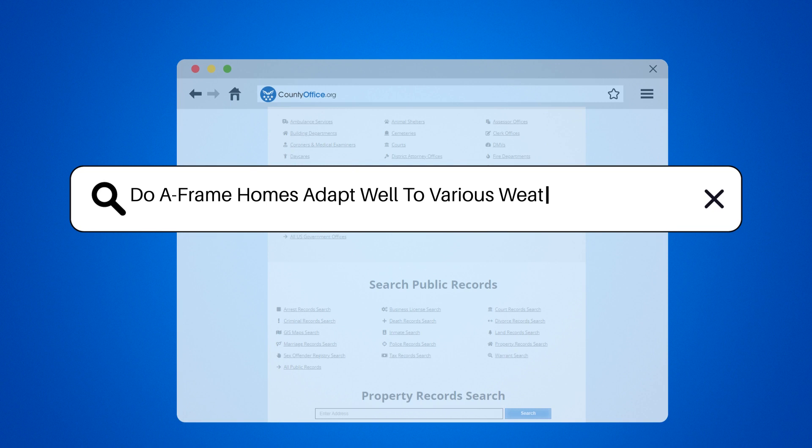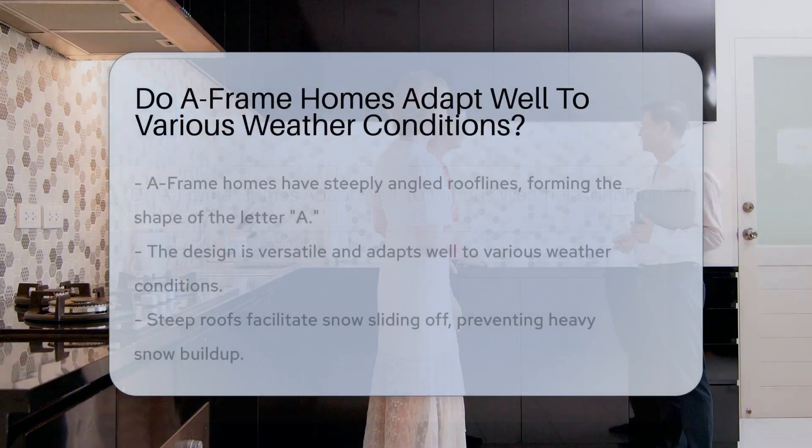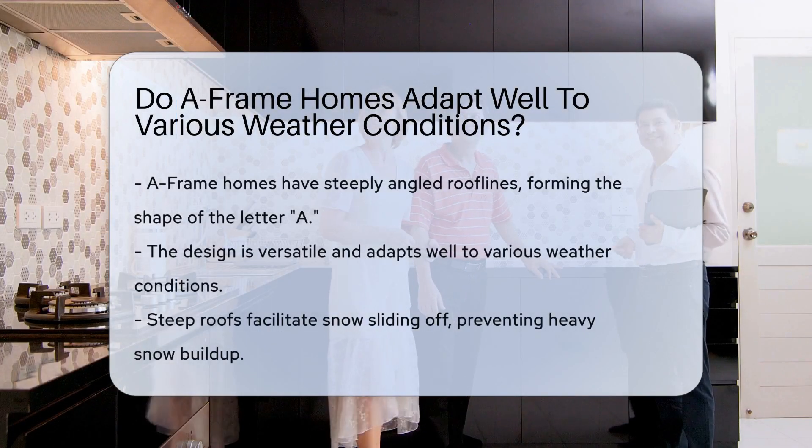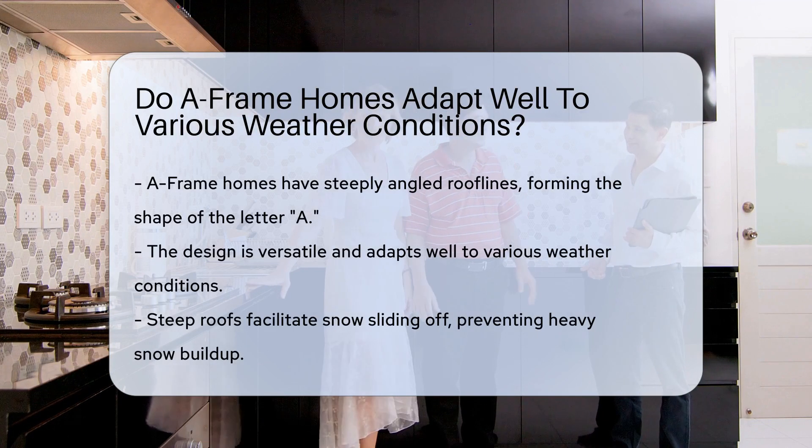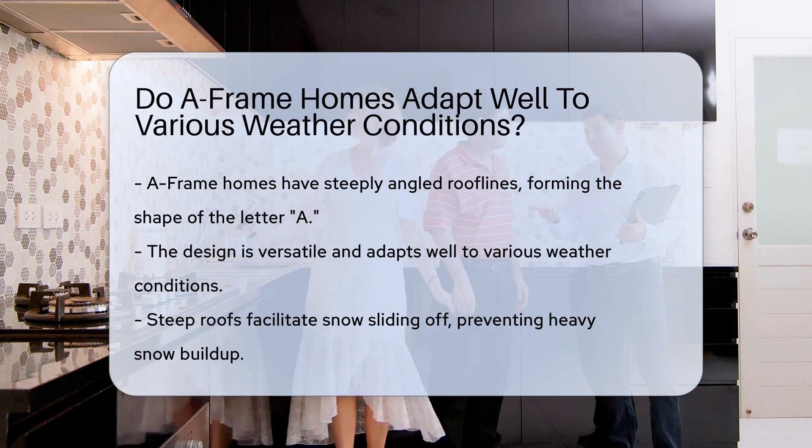Do A-frame homes adapt well to various weather conditions? A-frame homes are known for their steeply angled roof lines that resemble the letter A. This design is versatile and can adapt well to various weather conditions.